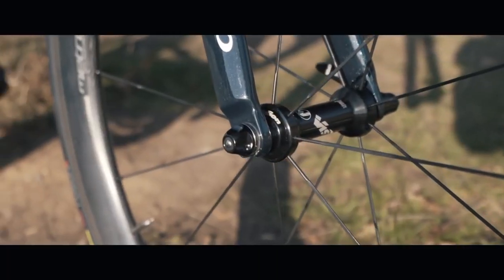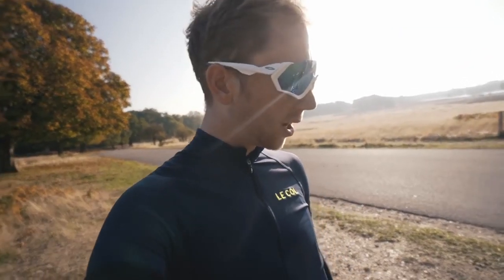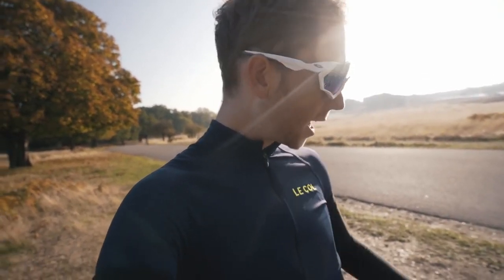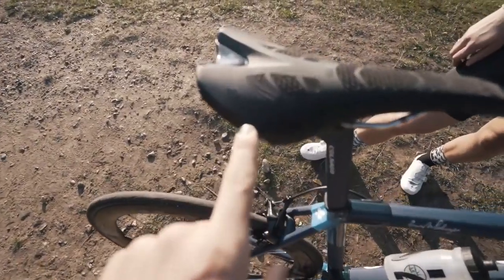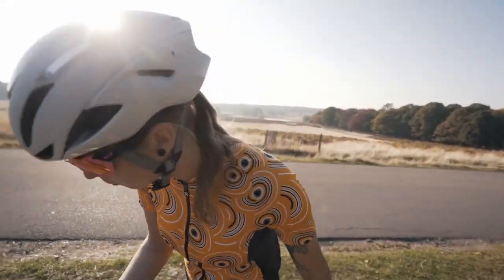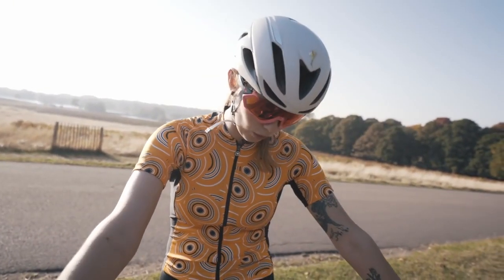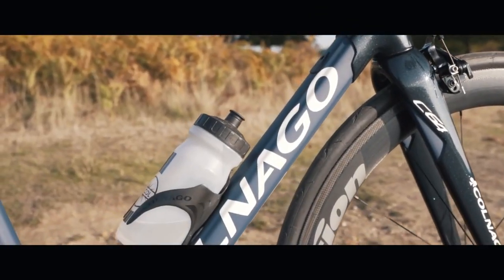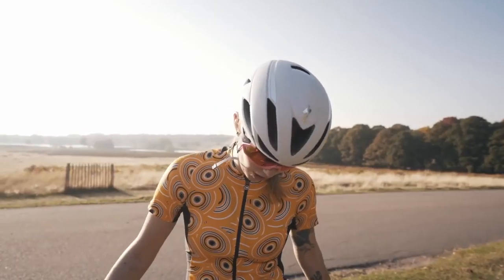It's got Vision Metron 55 SL wheels, which are clincher, with Hutchinson tires. The rest of the bike is equipped with FSA SLK componentry, an integrated seatpost, and a Pro Logo custom saddle. This is actually quite unusual for a bike nowadays because it's got lugs and round tubing — not many bikes still have lugs on them, which is really quite interesting.